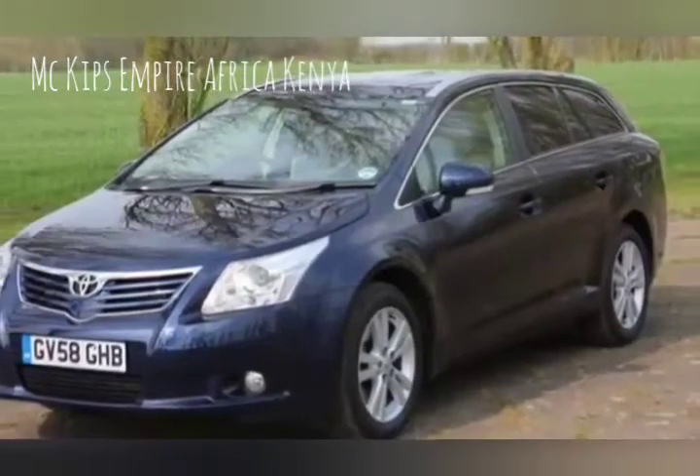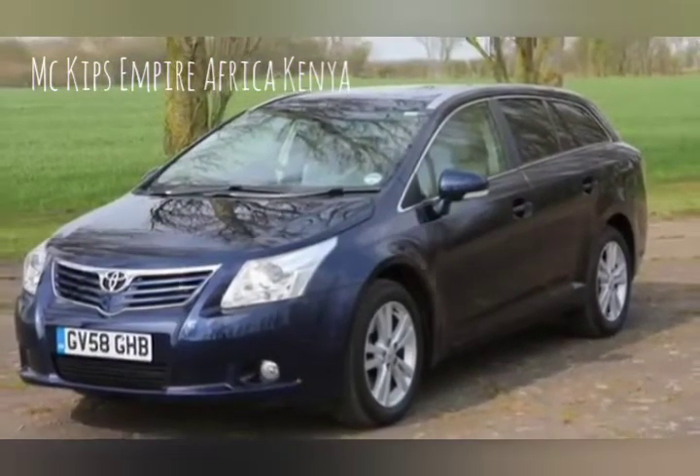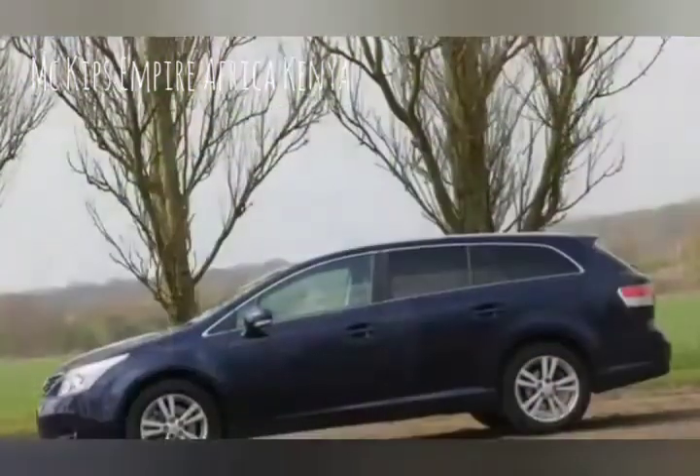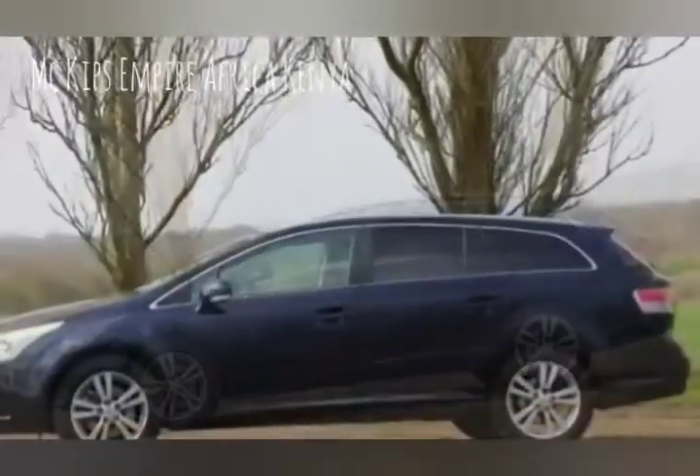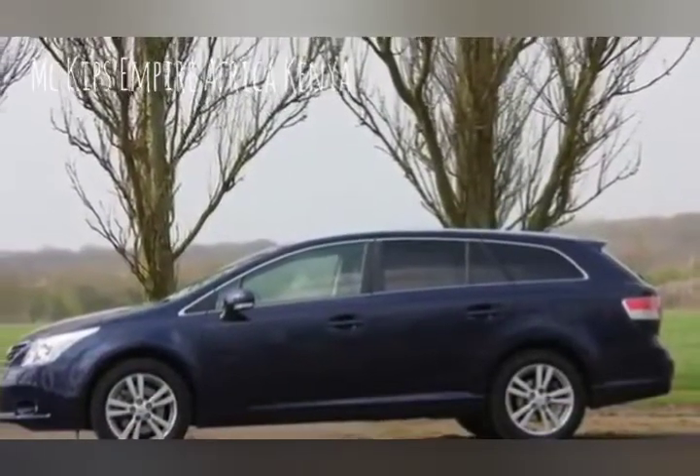Does reliability alone justify buying an Avensis over the more common Passat or Mondeo, or can it compete with its rivals in other areas as well? Find out in the full Parker's Toyota Avensis review.